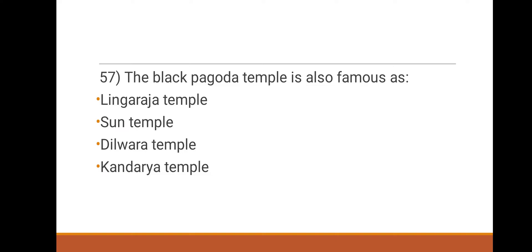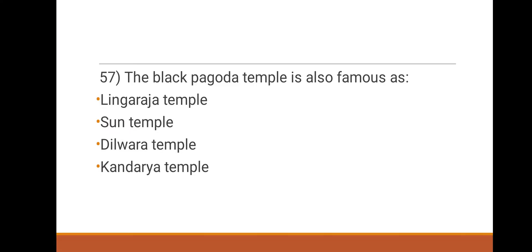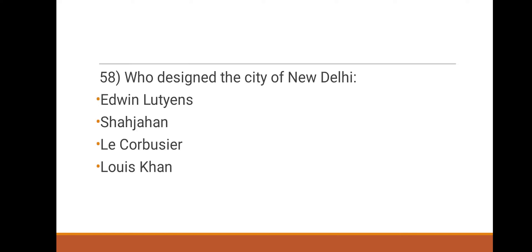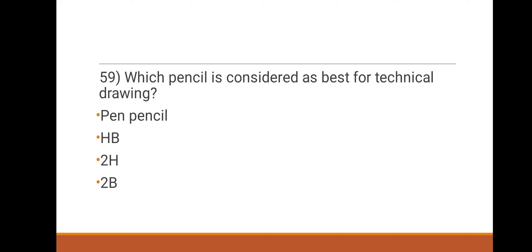57th question: the Black Pagoda temple is also famous as which of the following? Options: Lingaraja temple, Sun temple, Dilwara temple, Kandaria temple. The right answer is Sun temple. 58th question: who designed the city of New Delhi? Options: Edwin Lutyens, Shah Jahan, Le Corbusier, Louis Kahn. The right answer is Edwin Lutyens.